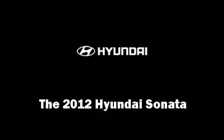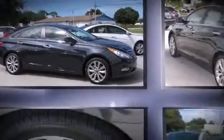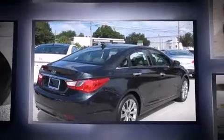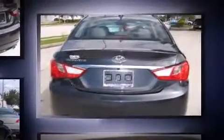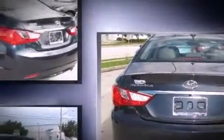Get excited about the 2012 Hyundai Sonata. This four-door, five-passenger sedan is ready to drive off the showroom floor. Smooth gear shifts are achieved thanks to the efficient four-cylinder engine, and for added security, dynamic stability control supplements the drivetrain.